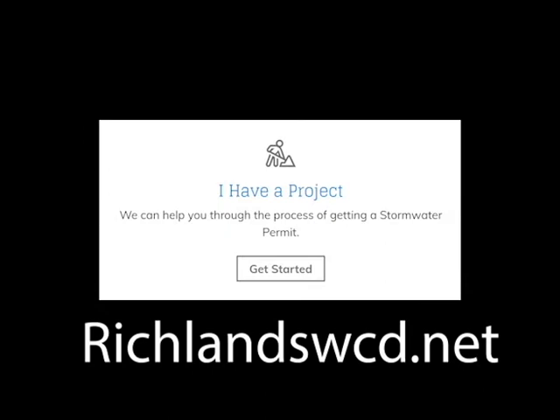On our website home page is an 'I have a project' button, which is a questionnaire designed to help you through the process of getting a stormwater permit. It will alert you to what documentation you will need to obtain before you make a trip to the office.